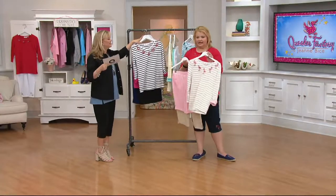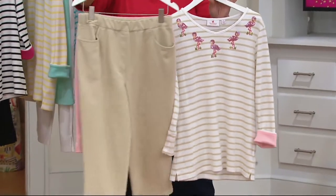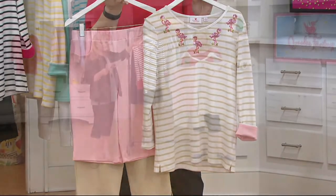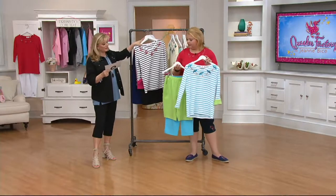That is our flamingo. How fun is that flamingo? You get the flamingo top, the pink short, and the khaki capri — that's flamingo khaki. I can see why you'd want to buy more than one of these. We've never had it yet this month with the three easy pay, so totally take advantage of it because this is the time of year we want it.